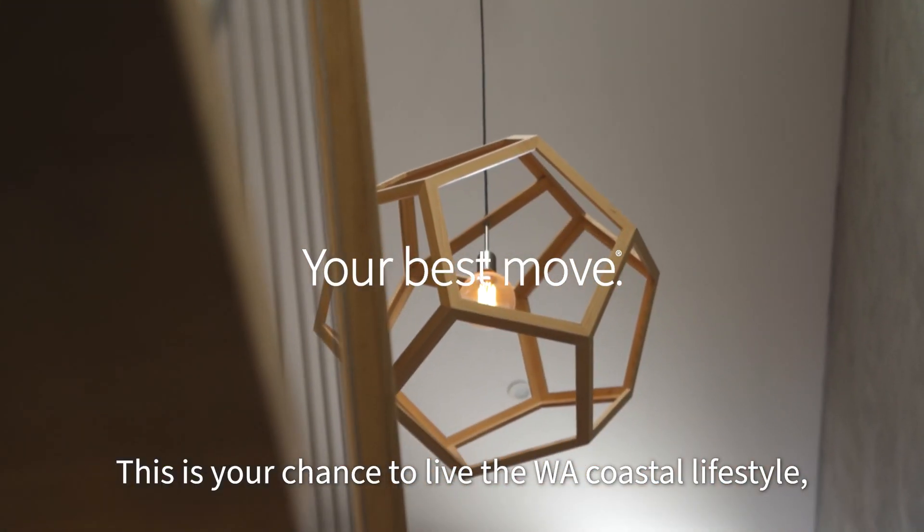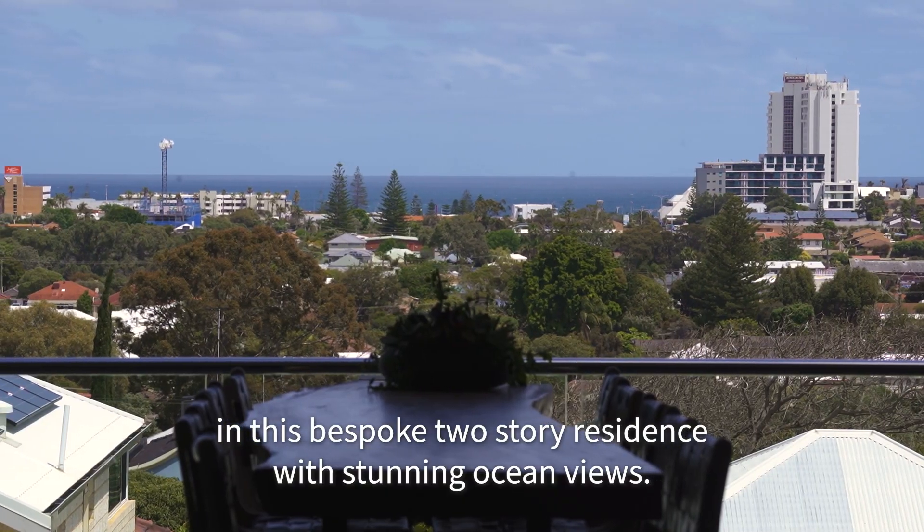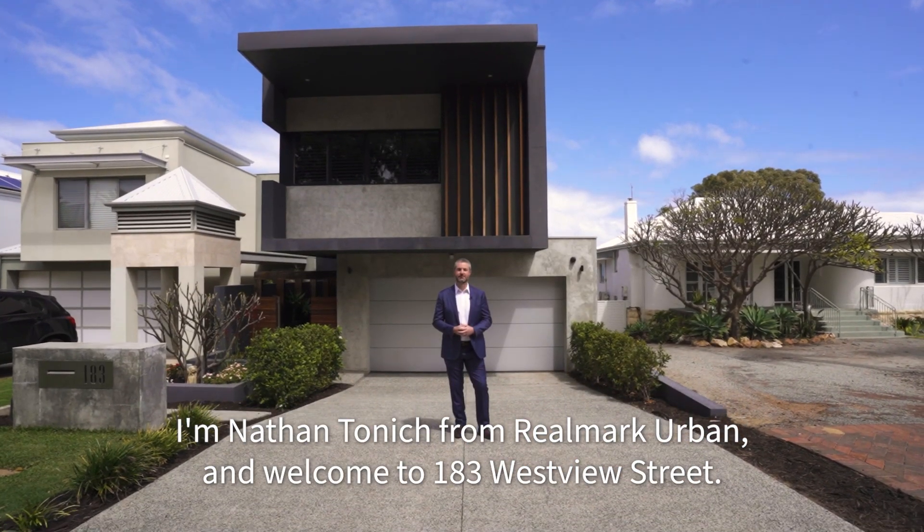This is your chance to live the WA Coastal lifestyle in this bespoke two-storey residence with stunning ocean views. I'm Nathan Tonich from Realmark Urban and welcome to 183 Westview Street.